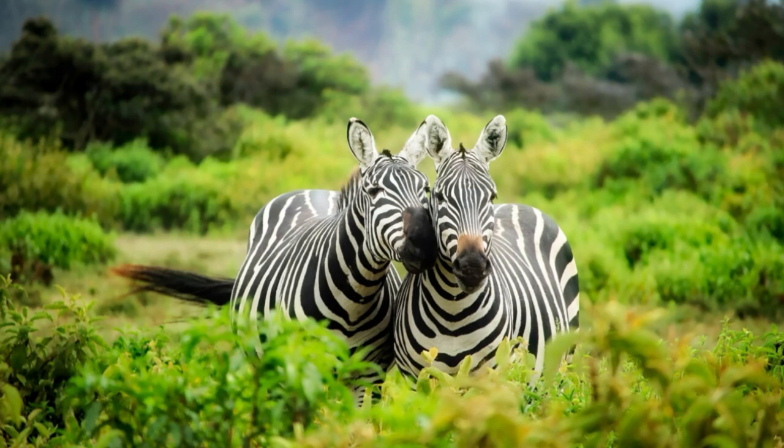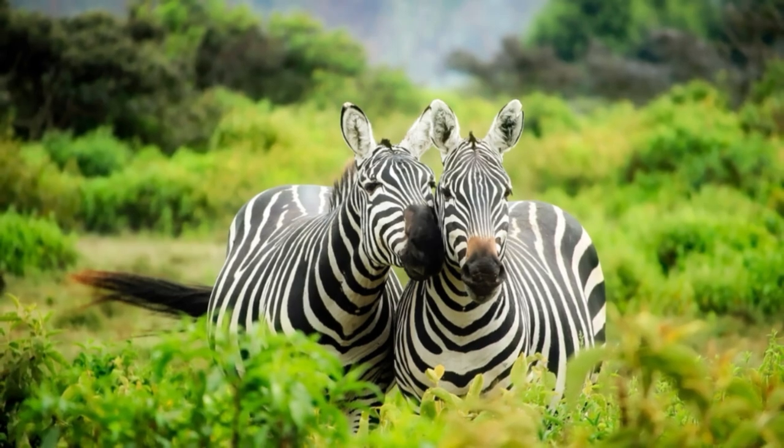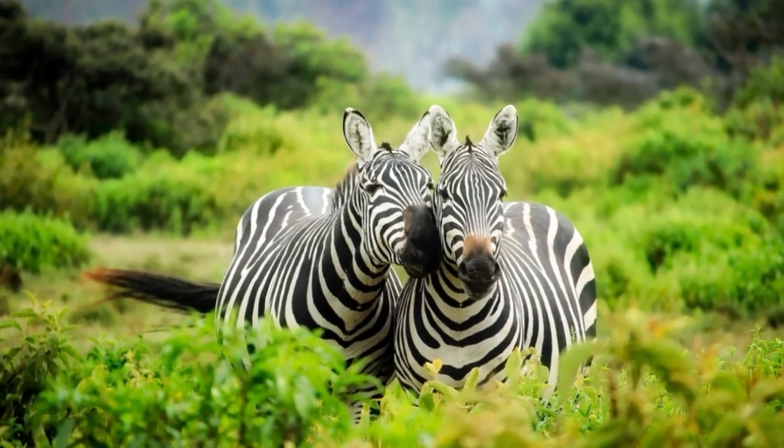Its extant relatives in southern Africa are far smaller: the plains zebra weighs between 250 and 300 kilograms, and the Cape Mountain zebra is the smallest of all zebra species, with a mass of between 230 and 260 kilograms. The giant Cape zebra became extinct just over 10,000 years ago.